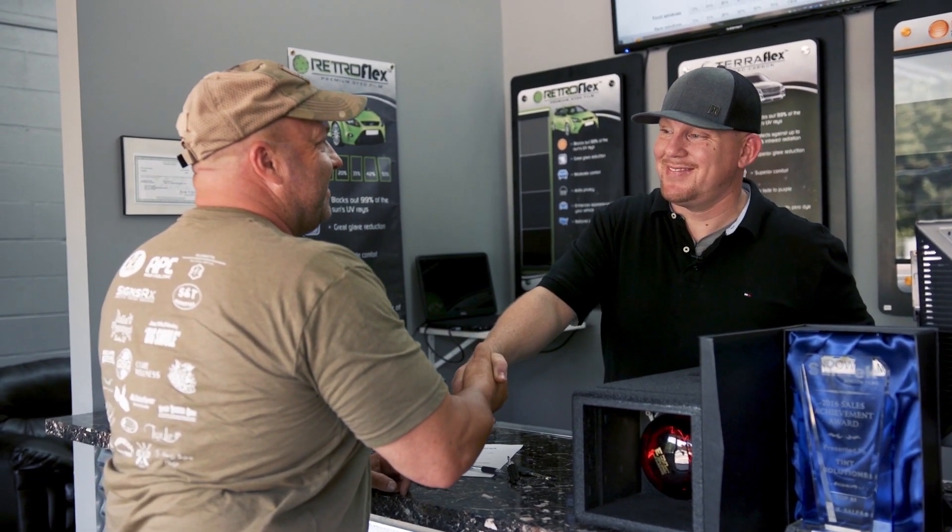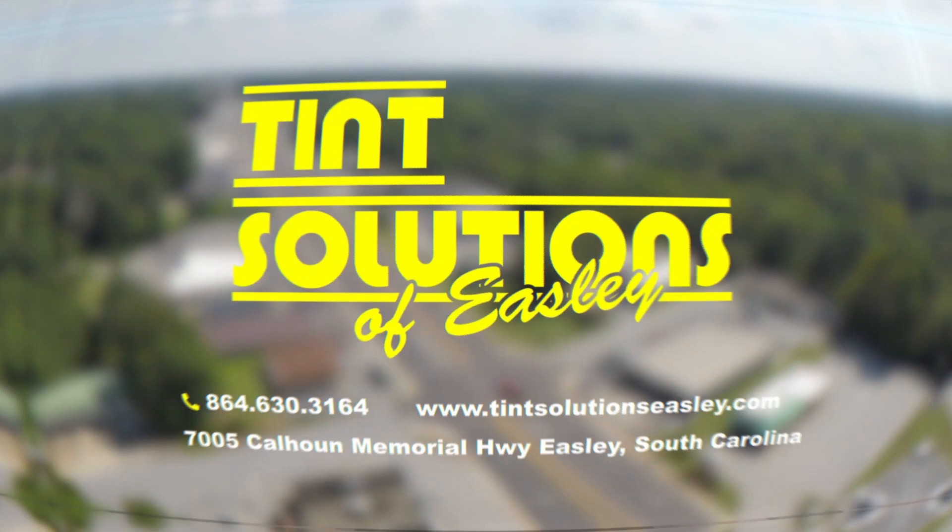I hope that when you're in the market for window film, you give us an opportunity to earn your business. That's all we ask.